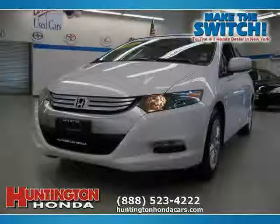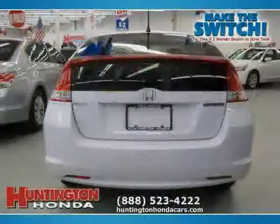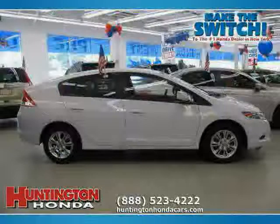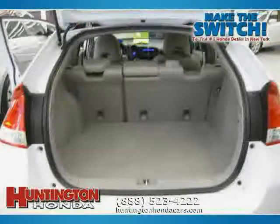This 2010 Honda Insight is equipped with cloth interior, CD player, climate control, heated mirrors, driver and passenger side airbag, traction control, front wheel drive, side head airbag, vehicle anti-theft system, four wheel anti-lock brakes, MP3 player, and power windows.